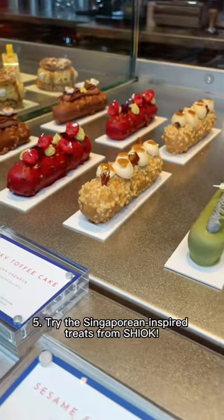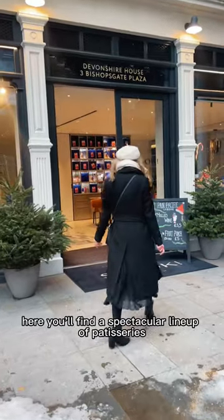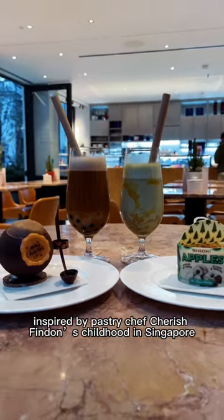Number 5 on 30 things to put on your London foodie bucket list: try the Singaporean-inspired treats from Shiuk. Here you'll find a spectacular lineup of patisseries inspired by pastry chef Cherish Finden's childhood in Singapore.